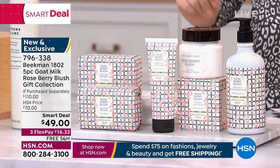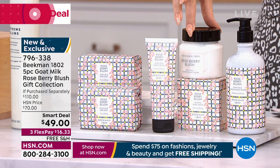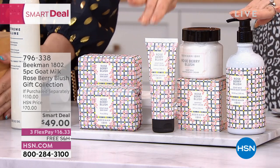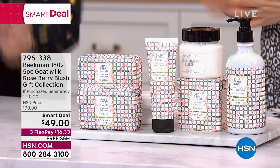Clean beauty from the Beekman boys. Just the whipped body cream is $38 — just one item. The hand and body wash is $20. The hand cream is $22. And two of the big nine-ounce bar soaps — that's where everything started for the Beekman boys, a $30 value. You are getting $110 from the Beekman guys at a $49 steal, free shipping and handling.